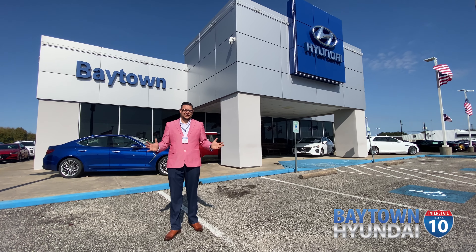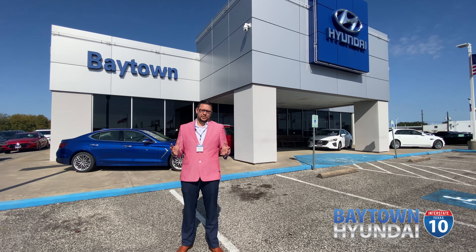Are you tired of the same old games, dealing with salesmen who don't want to treat you like you're a customer or even a real person? Come down to Baytown Hyundai. We want to take care of you. We want to treat you like family. We want you to come buy not only one car, but your next car, two or three cars later. We want to take care of your family as well. We want everybody on your street to drive away in a car from Baytown Hyundai.